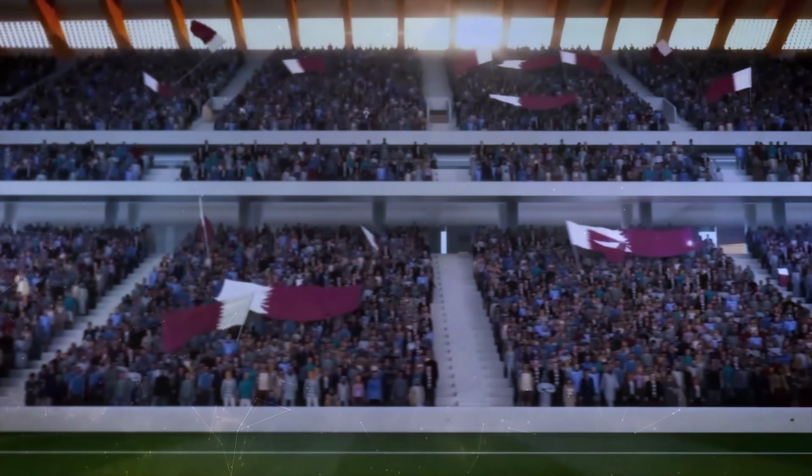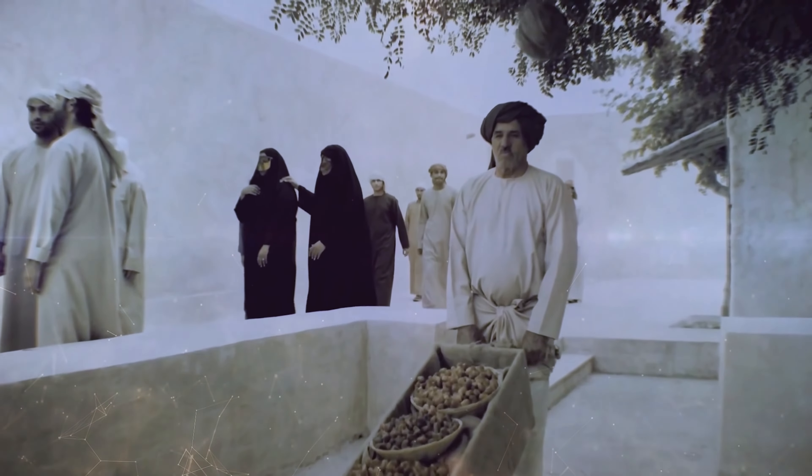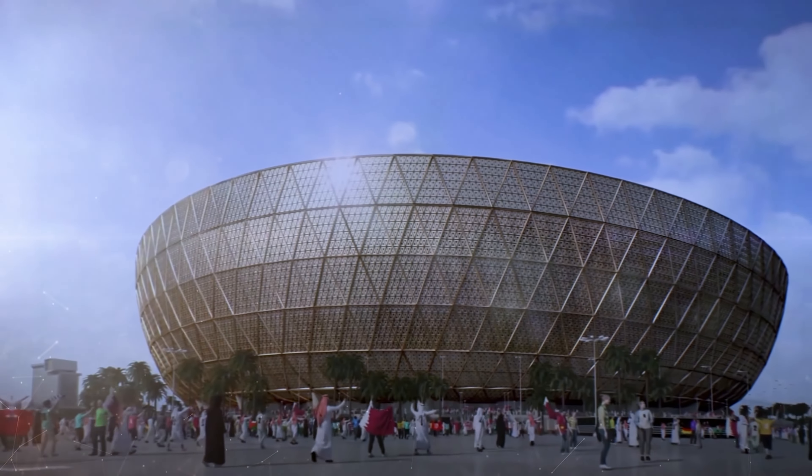The Qatar 2022 World Cup is no exception. Despite being the smallest nation ever to host the football tournament, they've gone all out, creating eight breathtaking stadiums — the envy of the world.